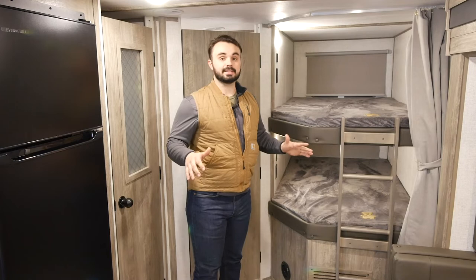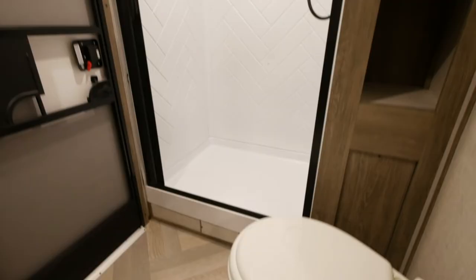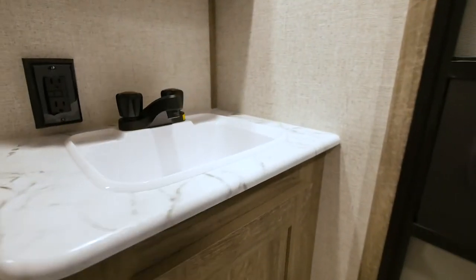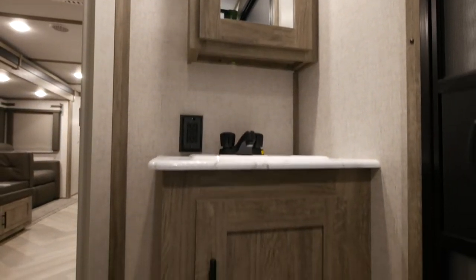So you've got all the space you could possibly need for your family, and right next to the bunks is the bathroom. While you're sleeping in your master suite, you're not going to have to worry about kids walking through you or by you to get to the bathroom — it's right here by the bunks. Another nice feature is we have an additional entry door into the bathroom.